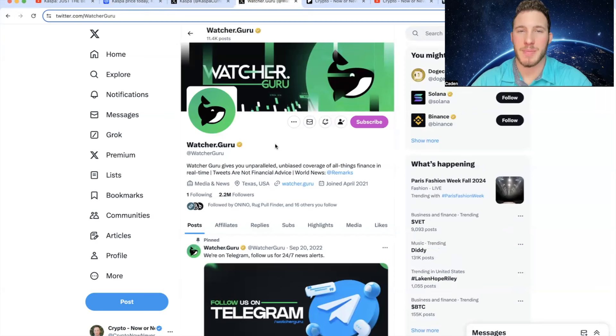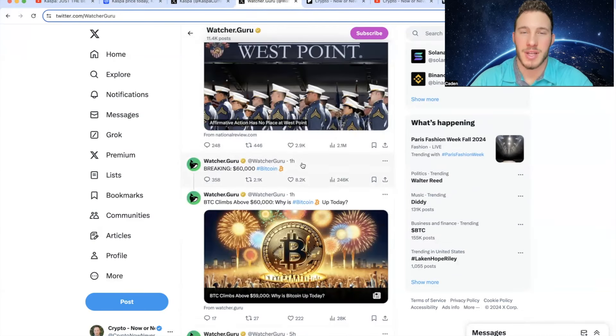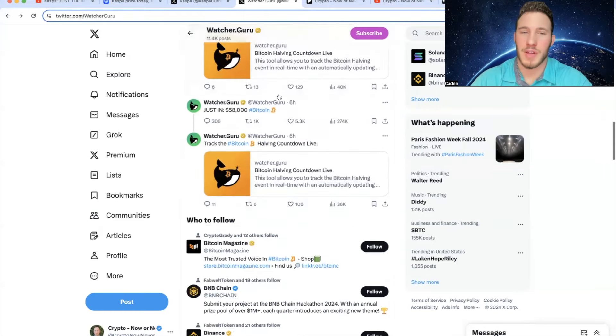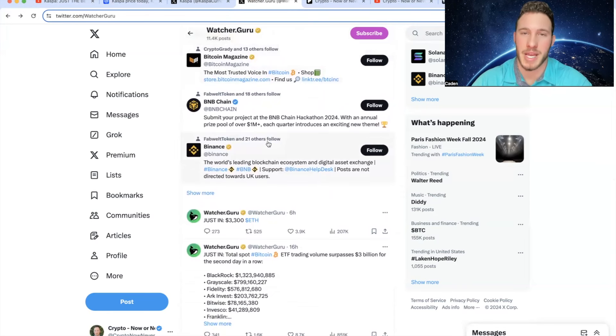Now we'll hop into some macro news that could affect Casper's price action even though it's not directly correlated to Casper. WatcherGuru posted 43 minutes ago that $90,000,000 worth of Bitcoin shorts were liquidated in the past 24 hours — who doesn't love a nice short squeeze? They also posted that we are now up to a $60,000 Bitcoin, and pretty much all of their recent posts are just Bitcoin climbing because Bitcoin truly has been skyrocketing at a rapid pace.